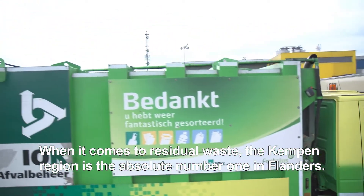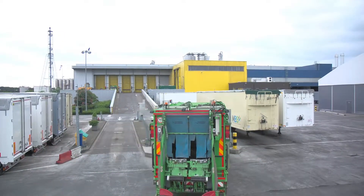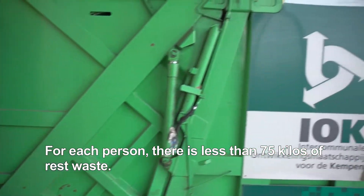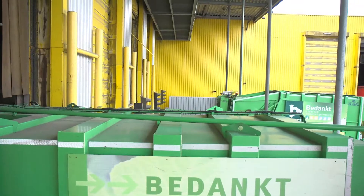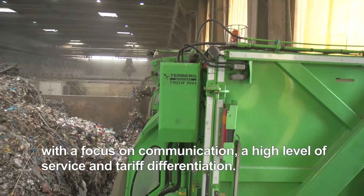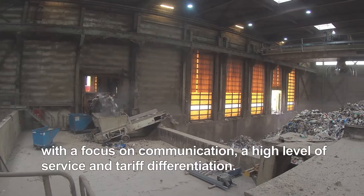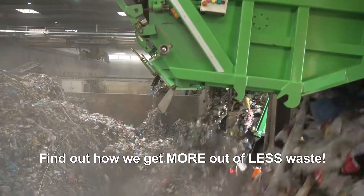When it comes to residual waste, the Kampen region is the absolute number one in Flanders. For each person there is less than 75 kilos of rest waste, and more than 73% of the waste is sorted at source. These impressive scores are the result of an intensive waste management policy with a focus on communication, a high level of service and time differentiation. Find out how we get more out of less waste.